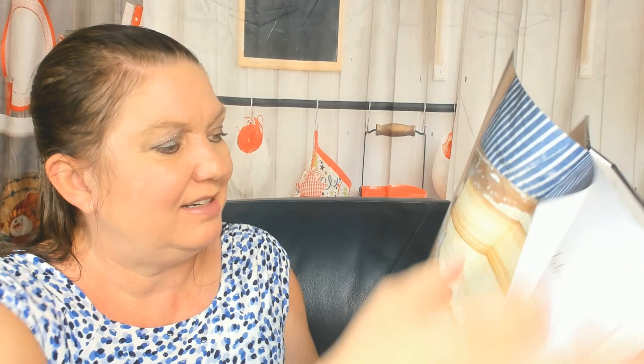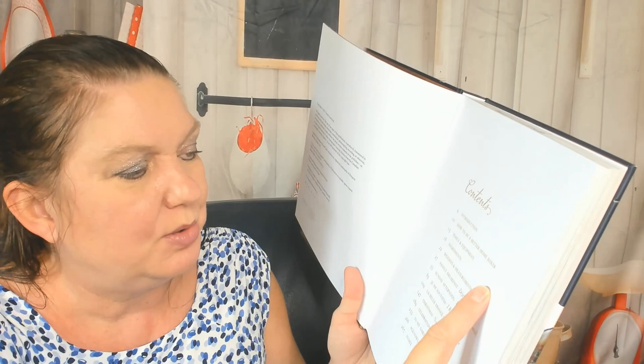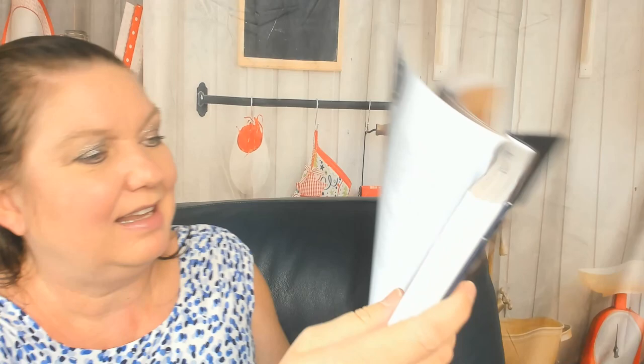She dedicates it to her family. Contents include: how to be a better home baker, tools and equipment, ingredients, weights and measurements, and then we go to family breakfast, Sunday afternoon, 'Je me souviens' (I remember), La Belle France, Christmas celebrations, and In My Garden. Introduction, top tips — her beautiful kitchen looks like the kitchen of my dreams. Here's her cookbook library — it looks smaller than mine!